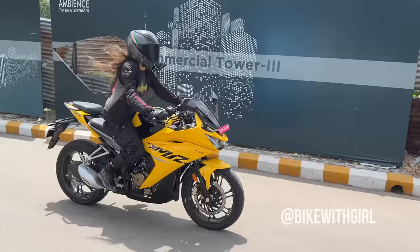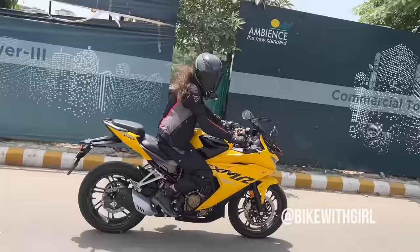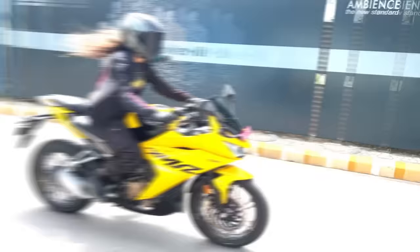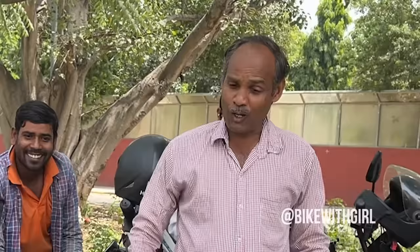I had a blast on it today. When it comes to the brakes, they aren't too sharp, but Hero is positioning this bike to be more of a daily usable one, so it works absolutely fine. I think it'll be awesome on the highway as well.